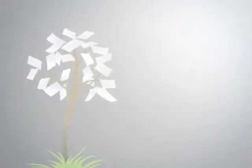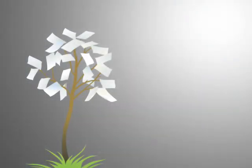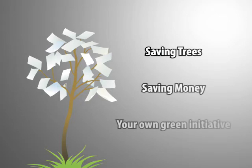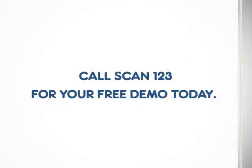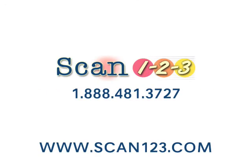Today, even the simple task of filing a piece of paper has been made easier, and that gives you an opportunity to cut costs and increase efficiency. Call Scan123 for your free demo today. Thank you.